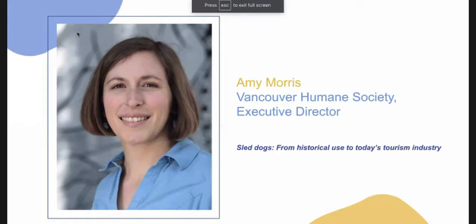Thank you so much, Amy, for your presentation. We will now take some questions. We have a question from Roy: From the perspective of the animals, what do you think is the right thing to do with the practice of dog sledding — keeping it in compliance, but also being able to take care of the dogs at the same time?